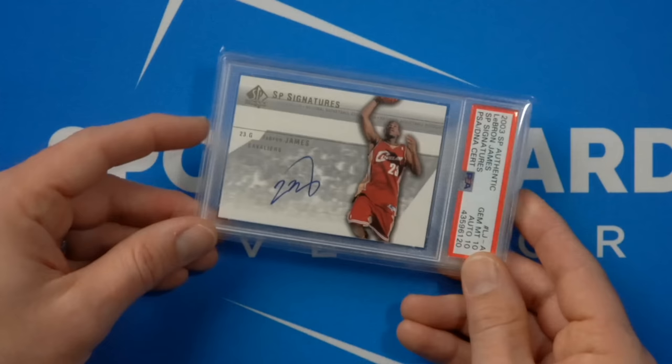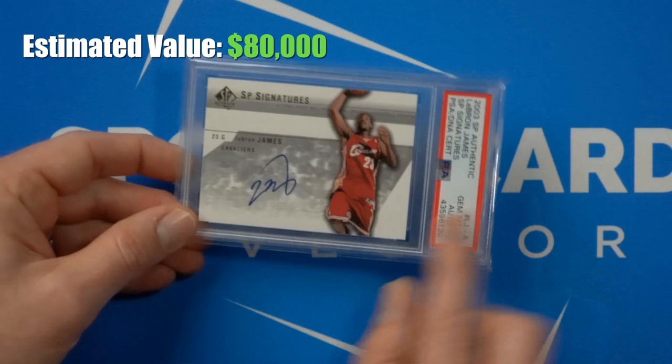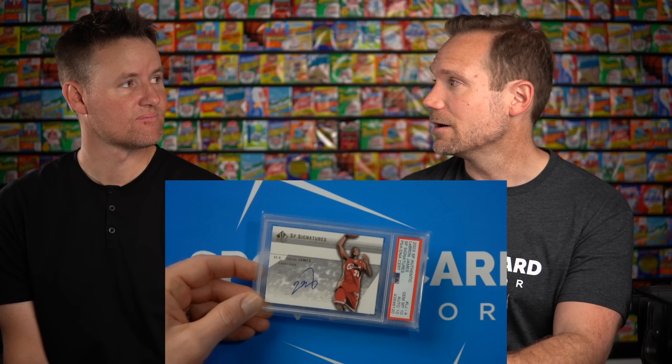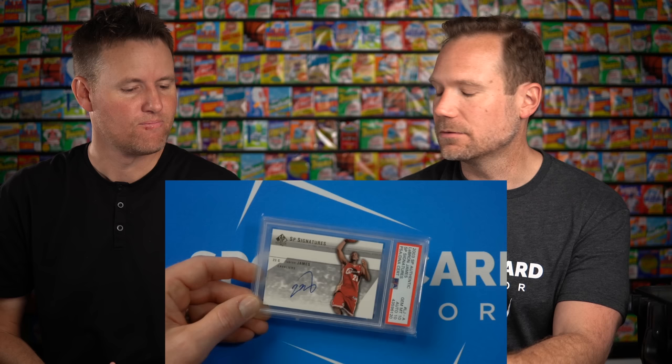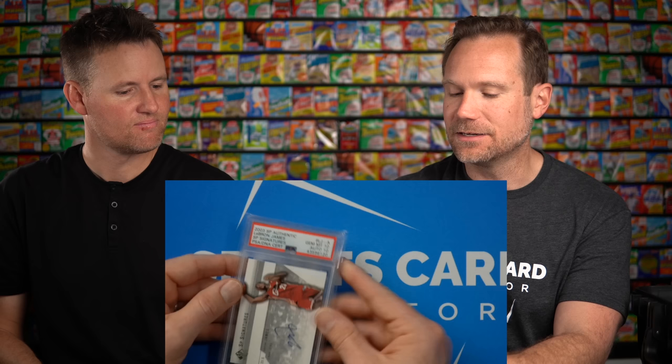I'll show one more cool LeBron card before we move on. This is his 2003 SP Authentic rookie card, on-card auto. Auto cards of LeBron are actually pretty rare — he doesn't sign as many, and he won't sign Panini cards, who makes most of the cards these days. So there aren't that many autograph cards of LeBron compared to modern players. This is both a gem mint 10 and an auto 10 — a pretty awesome card.